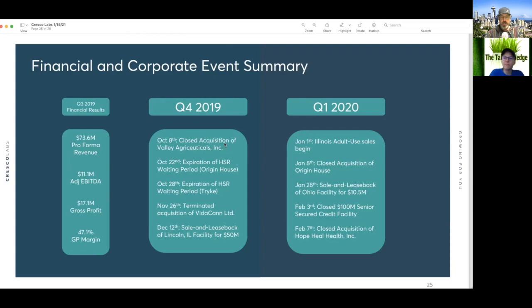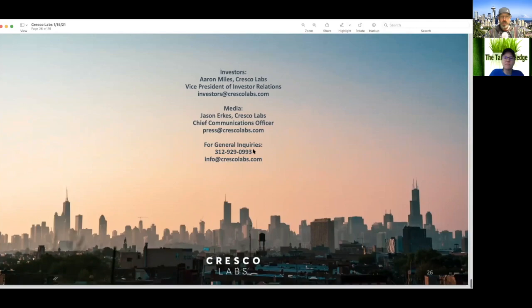They terminated the acquisition of Vitacann, completed a sale-leaseback option for $50 million for an Illinois facility, closed another $100 million secured note for credit facilities. They were rolling last year. Again, this pitch deck is about a year old but gives a good idea of what they were trying to do and what they accomplished.